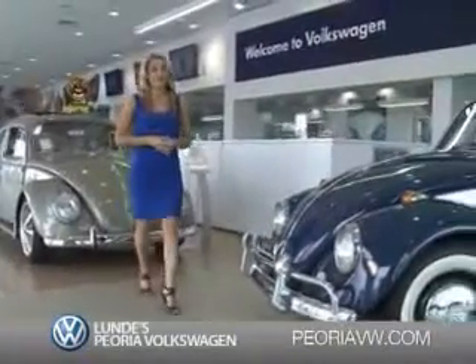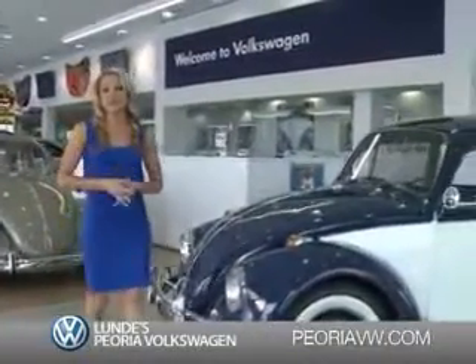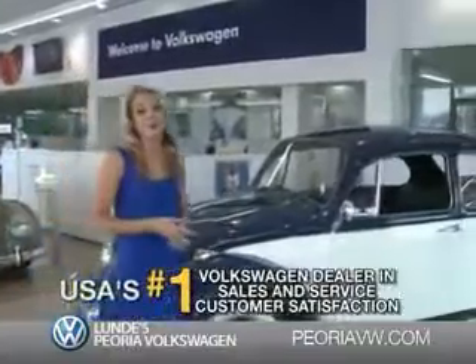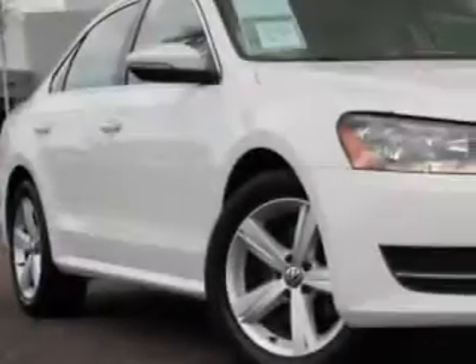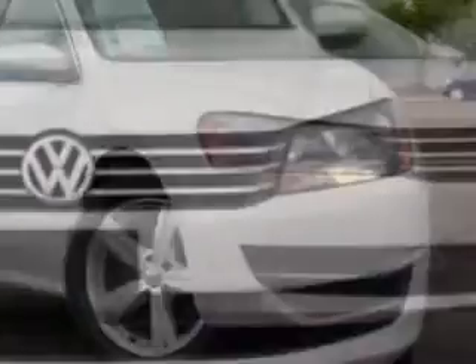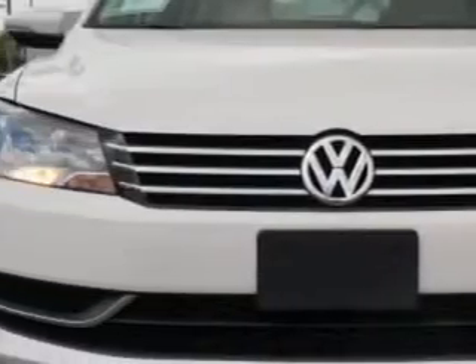Ready for a totally new automotive experience? Come to Lundy's Peoria Volkswagen, the country's number one Volkswagen dealer for sales and service satisfaction. You will love this candy-white 2012 Volkswagen Passat, equipped with a five-cylinder engine and an automatic transmission.